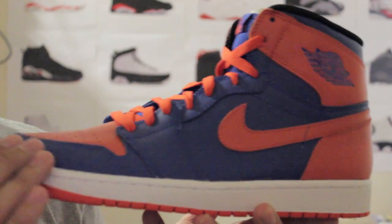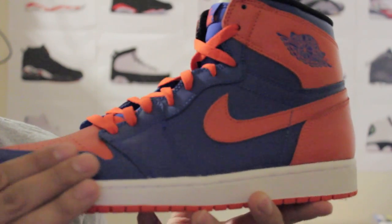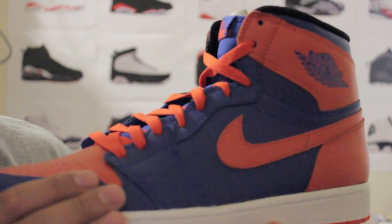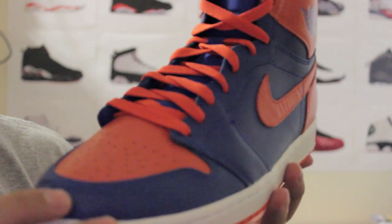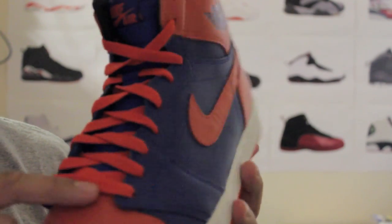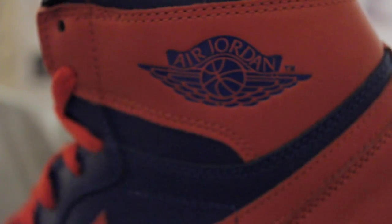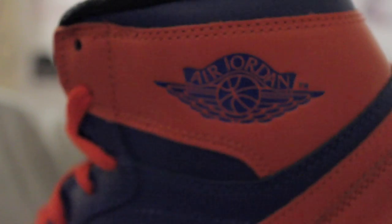So here they are. You can see the upper is a leather paneling. You have hints of that deep, deep blue, almost purple New York NYX coloring, as well as the orange hints that appear on the toe box, the laces, as well as the back paneling area. The Air Jordan Wings logo is in that deep blue color.